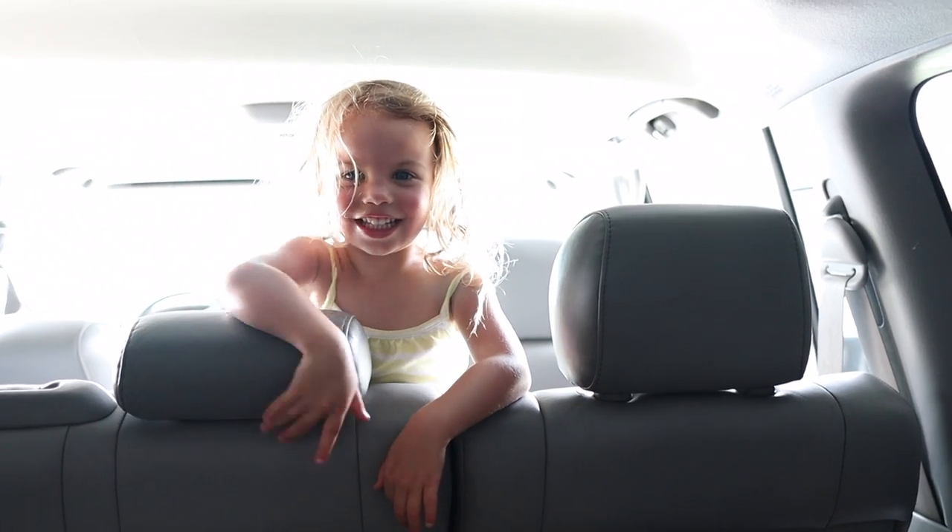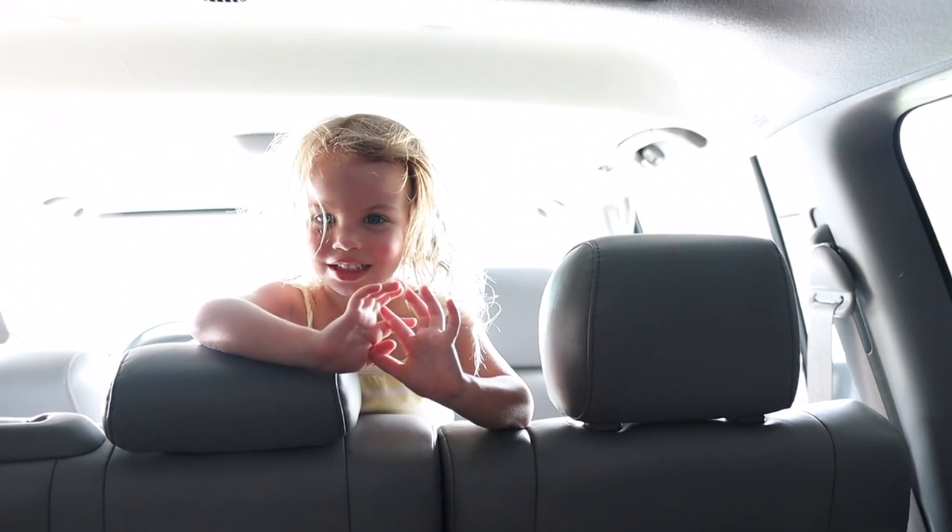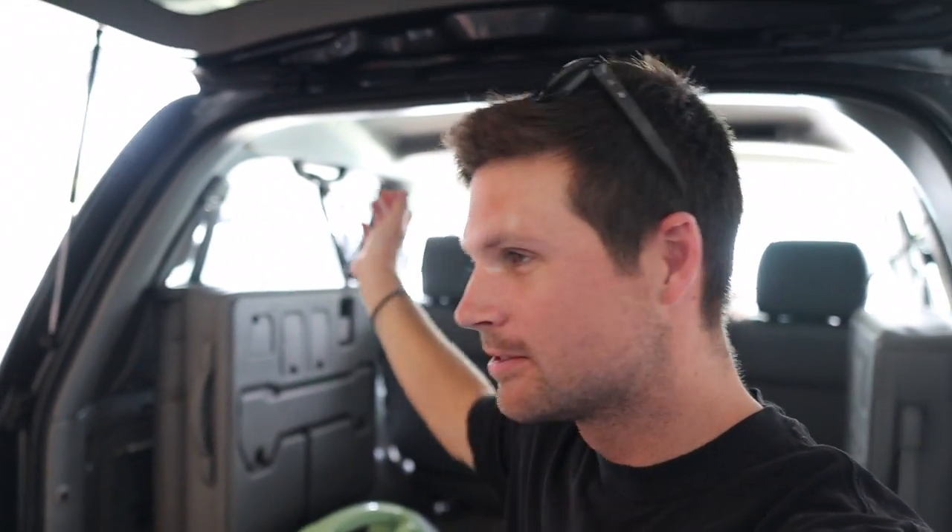We're gonna clean up the new truck. Happy Father's Day! Yeah, it's Father's Day - we're sweating in hundred degree heat to clean daddy's truck because we love him.